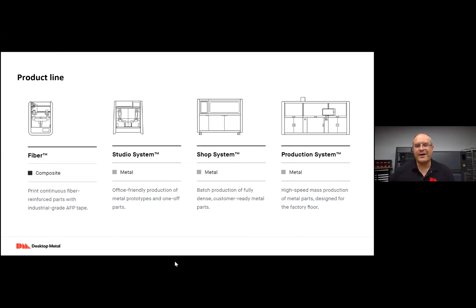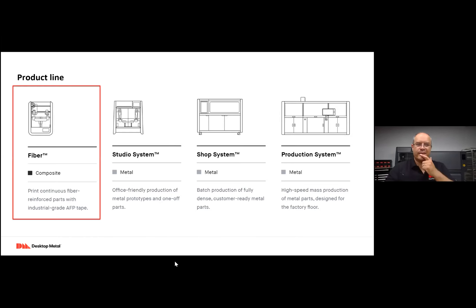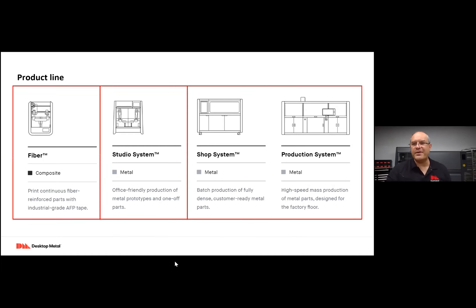There's the composite carbon fiber printing with the Fiber product, which gives you the ability to print continuous fiber-reinforced parts using industrial-grade continuous fiber tape. We'll talk about the metal 3D printing in the office — that's the Studio System, which is office-friendly, literally right behind me where we're printing and sintering. And then the binder jetting with the Shop System or Production System, depending on the scale you're looking for, to do batch or mass production of fully dense metal parts.